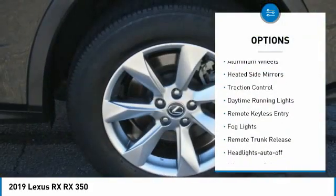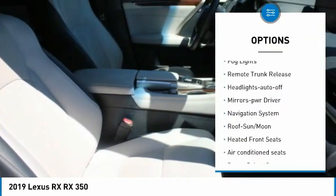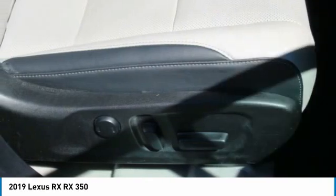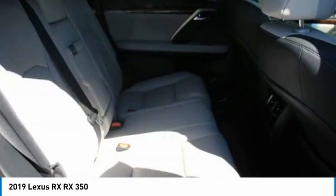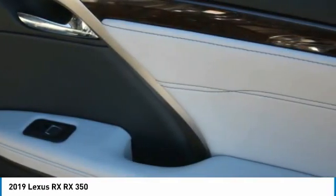All-wheel drive, aluminum wheels, heated side mirrors, traction control, daytime running lights, remote keyless entry, fog lights, remote trunk release, headlights auto off, mirror memory. Wouldn't you look great in this vehicle? Stop in today and see for yourself.